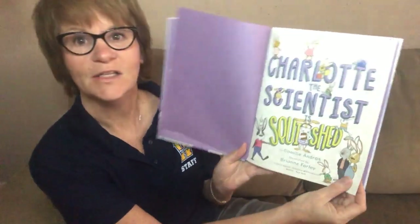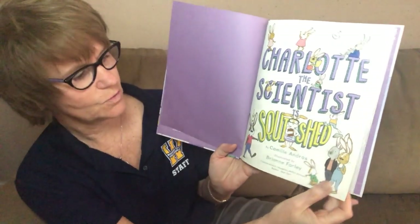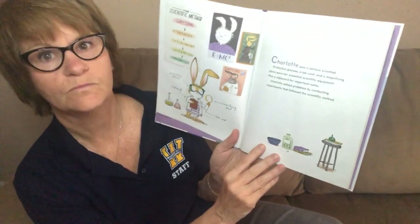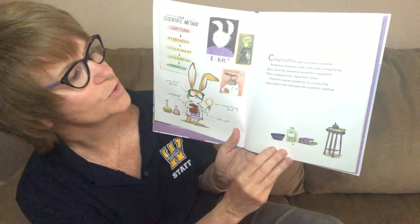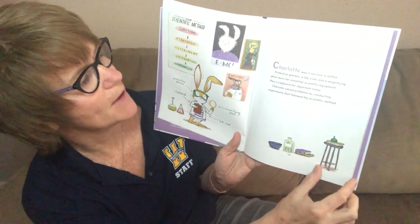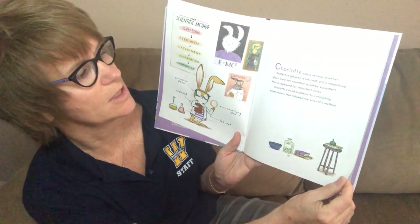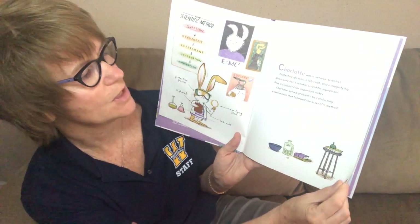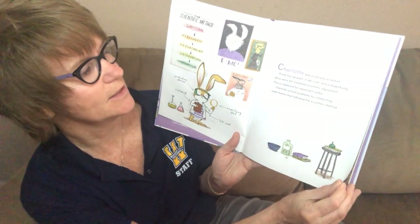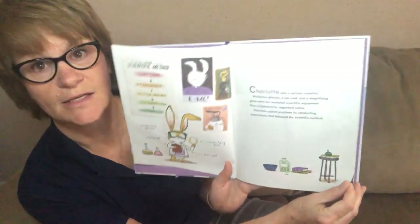Now this is tricky — I'm a one-woman show here. Charlotte the Scientist Gets Squished. Charlotte was a serious scientist. A protective lab coat and a magnifying glass were her essential scientific equipment, plus a clipboard for important notes.